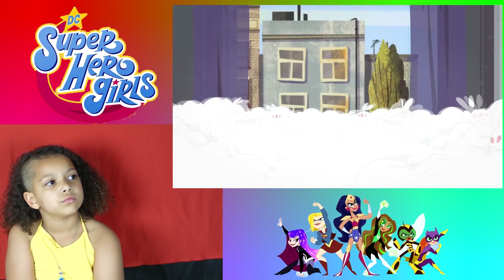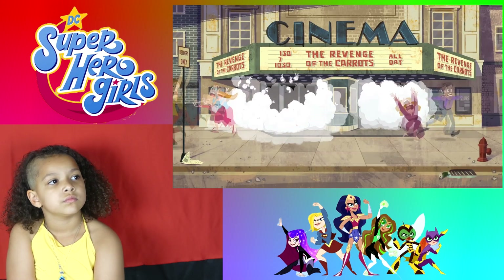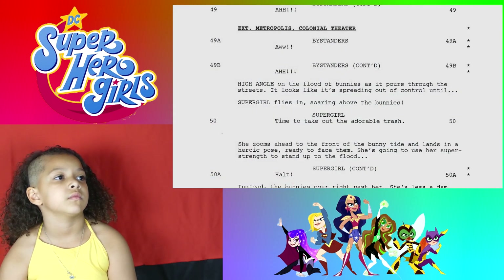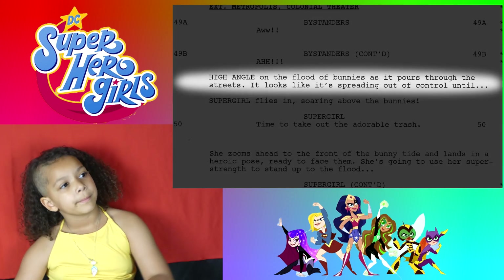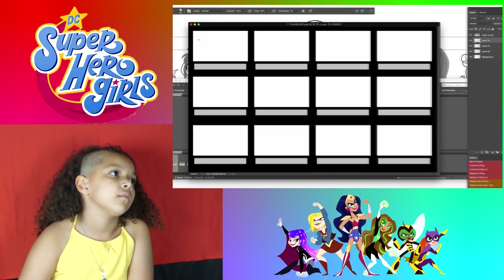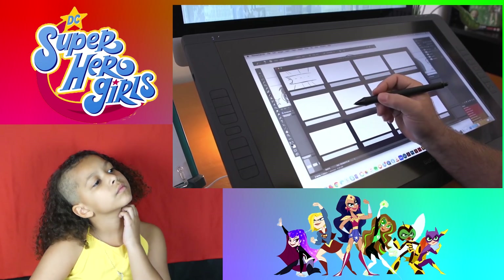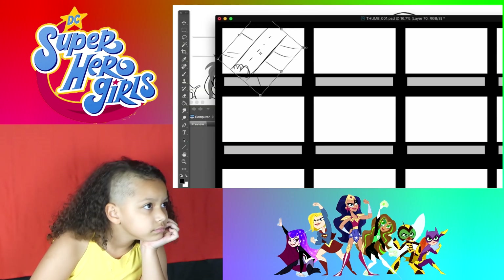In the episode Adventures in Bunny Sitting, Supergirl needs to save Metropolis from being overrun by bunnies. I'm going to start thumbnailing, and I have a page of 12 boxes. I get my script and it says we are in a high angle on the flood of bunnies as it pours through the streets. There are so many different choices a storyboard artist has to make. They told me it's a high angle, so probably look down at the street and see a bunch of bunnies. But looking at that, well, that's not that exciting — this is supposed to be an exciting moment. So why don't we try a different angle?